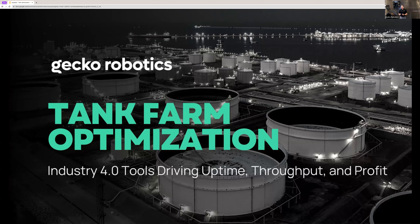A little later on, joining us is going to be one of our Gecko colleagues, Chase David. Chase is a true subject matter expert on all things non-destructive testing, robotics related, and he's going to be giving us a deeper dive on some of the more technical aspects. The purpose of today's webinar is to familiarize you with a new technology-enabled approach to optimizing tank farms in the industrial world.